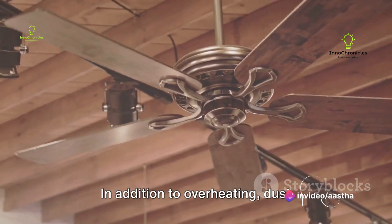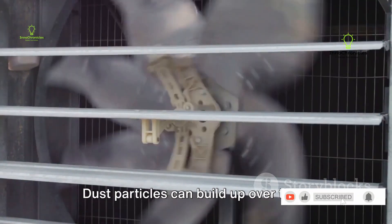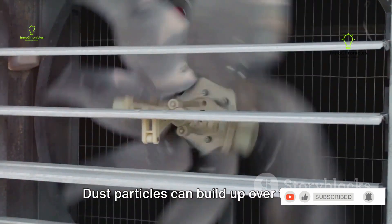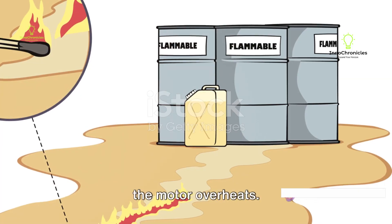In addition to overheating, dust accumulation plays a significant role in turning an exhaust fan into a fire hazard. Dust particles can build up over time, clogging the fan blades and the motor. This dust can act as fuel for a fire if the motor overheats.